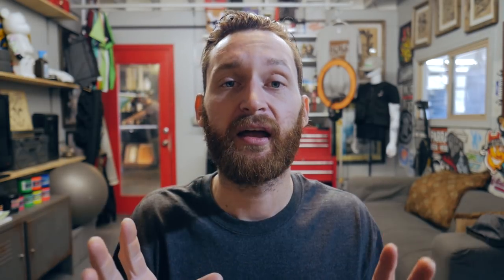I have officially acquired theprintlife.com! I just threw a website together really quick, and on this single page site there is a contact form. What I need you all to do is, if you are planning on signing up and utilizing the shop management system that I'm currently building, head on over there and fill out the form — your name, your email address — and it has a quick questionnaire asking what features are most important to you and what you would be able or willing to contribute to the Kickstarter campaign.